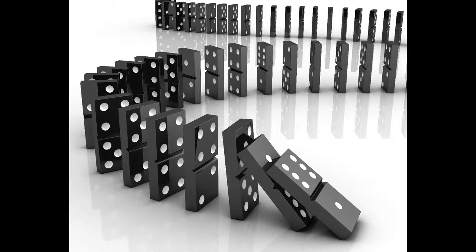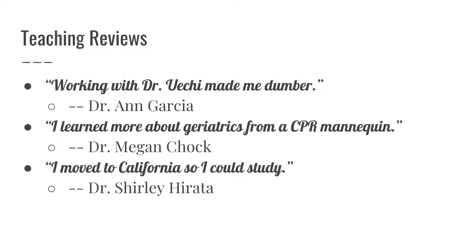What causes Alzheimer's disease? Bizarrely, I'm actually less certain about the answer now than I was when I started med school, which, incidentally, is the most frequent complaint that trainees have about my rotation.